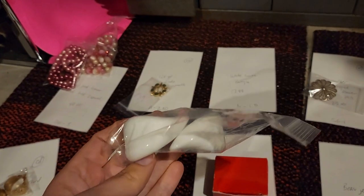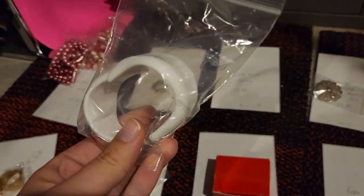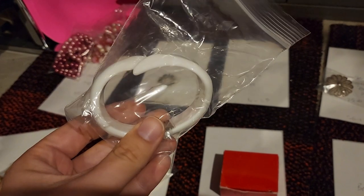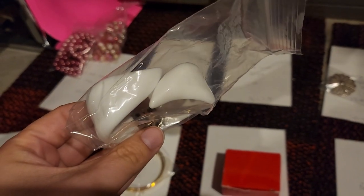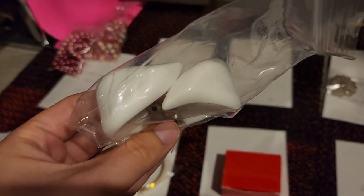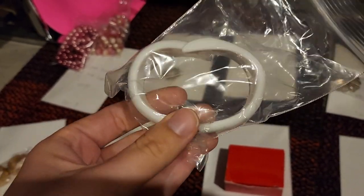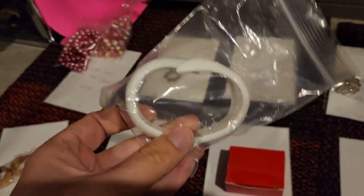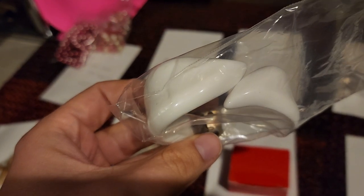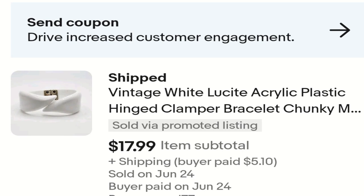This one might be interesting for you guys because I was not thinking I was going to list it, but I took a Google Lens and some people had them priced really high, like $30 or whatever. So I took some of their keywords — I think retro mod, white Lucite, some other words. You'll see it in my title, but I really liked how they described it. And what do you know, mine sold for $17.99.